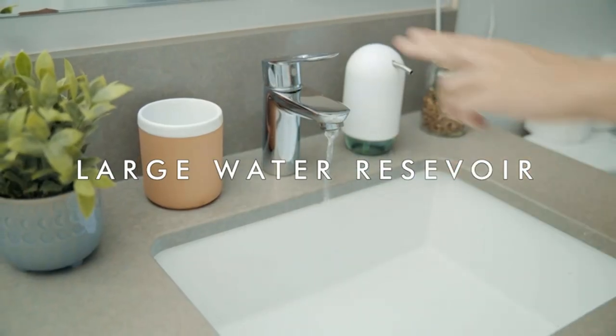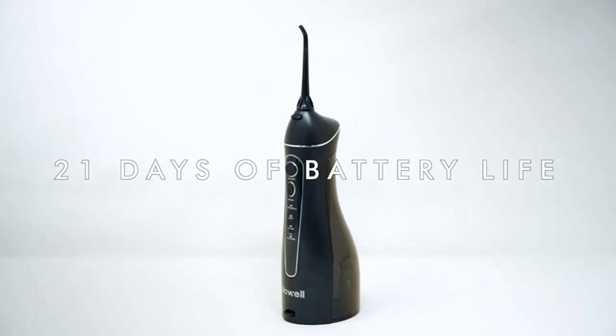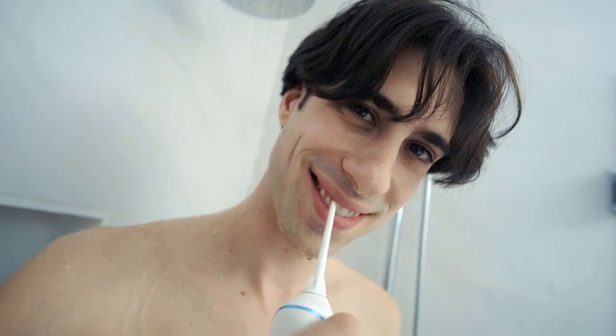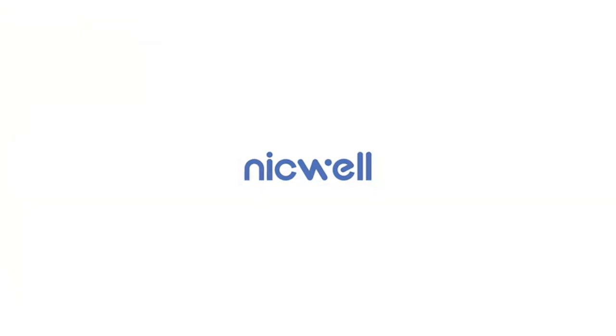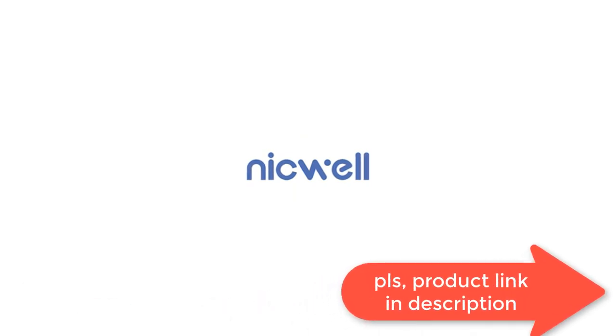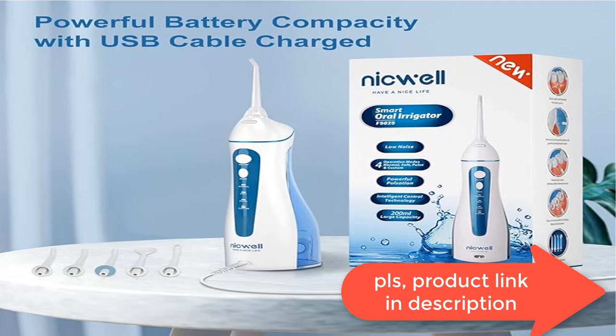Niquel water flossers include professional customer service: 12 months after-sale service, within 24-hour email support for troubleshooting, and telephone customer service. Manufactured under strict quality standards for the best customer experience. It's also the best gift for friends' birthdays and more.